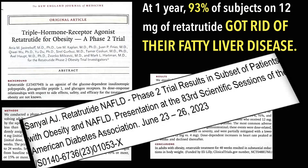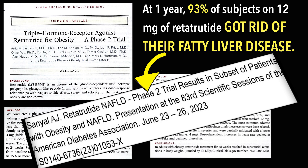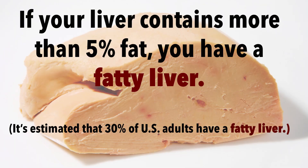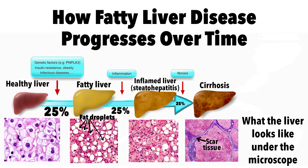Those on the highest dose of retatrutide had an 86% decrease in their liver fat at one year. In addition, 93% of the subjects on the 12 mg dose of retatrutide experienced resolution of their fatty liver disease. For reference, a liver that contains more than 5% fat is considered to be a fatty liver. Probably at least 30% of U.S. adults have fatty liver disease, and over time, a significant proportion of these patients also develop cirrhosis and liver failure.